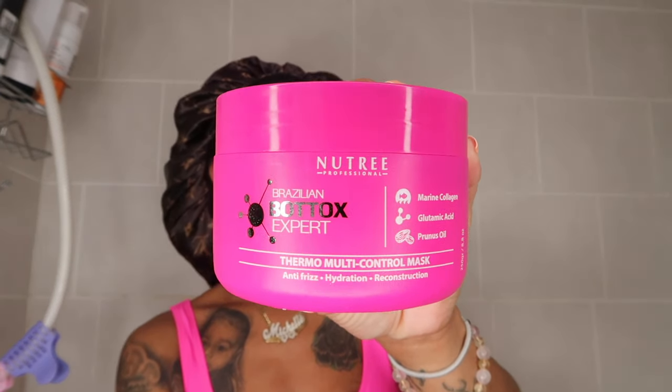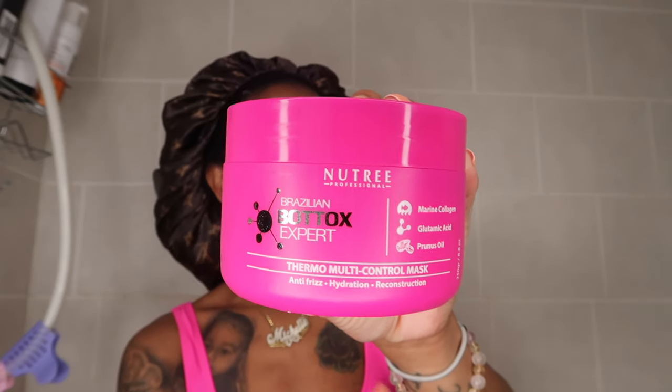This is what it looks like — very pretty. Inside it comes with instructions and also gloves, especially if you're prone to allergies or have sensitive skin. You can do an allergy skin test before applying the full treatment. The presentation is beautiful — I love the color pink. The top three ingredients contain collagen, marine glutamic acid, and prunus oil, all beneficial for growing healthy hair. And wow, this smells like bubble gum!